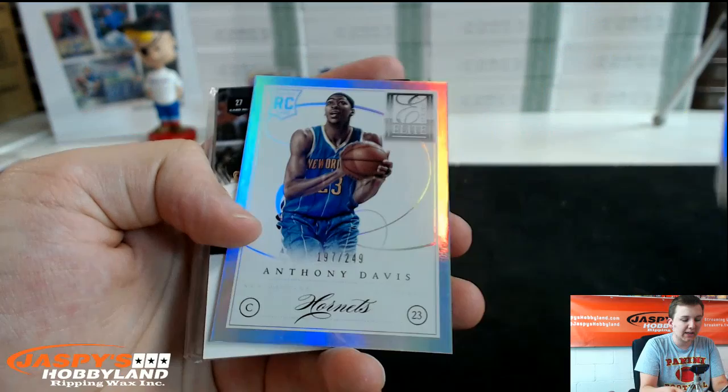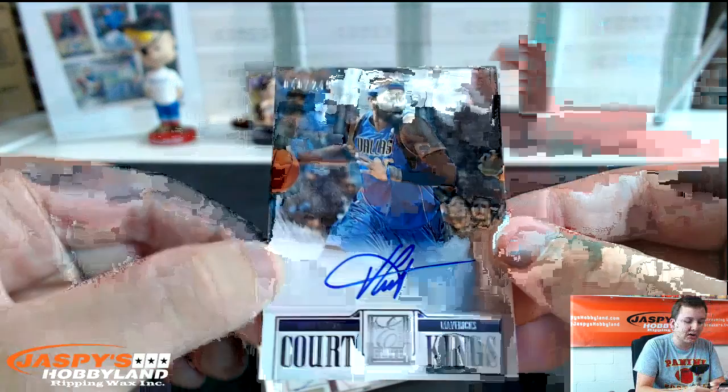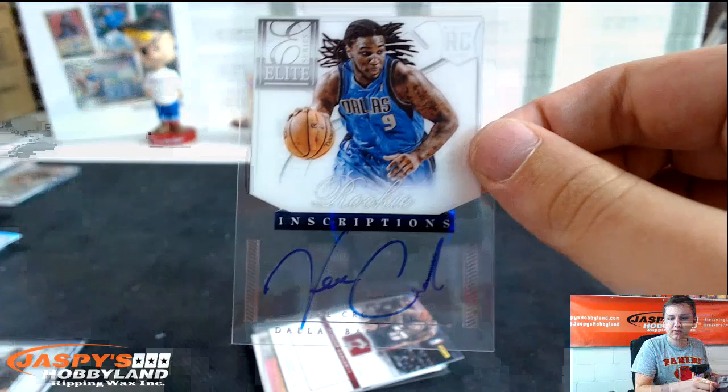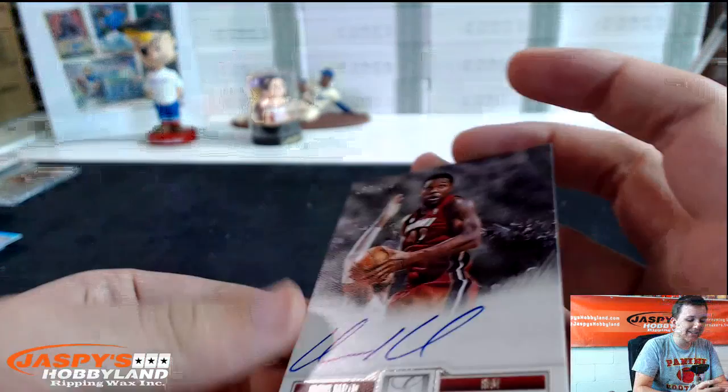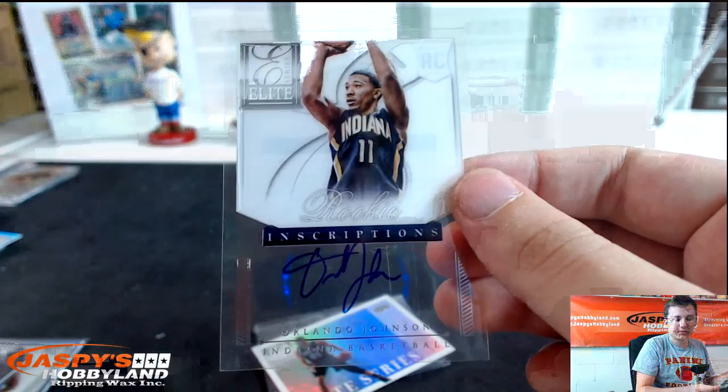Ian Mahini, Hedo Turkoglu, Tyrus Thomas, Anthony Davis rookie numbered to 249. This is something for the Mavericks — Court Kings Autograph to 249, Vince Carter, that's nice. All your hits come in the last box, Mavericks. Jay Crowder auto, rookie inscriptions. Udonis Haslem Court Kings Autograph to 249 for the Heat. Orlando Johnson autograph for the Pacers. Elite Series to 199, Tim Duncan for the Spurs.